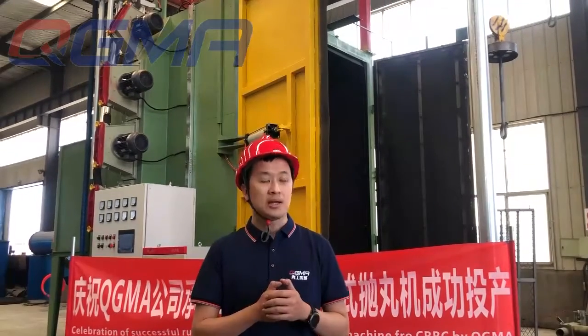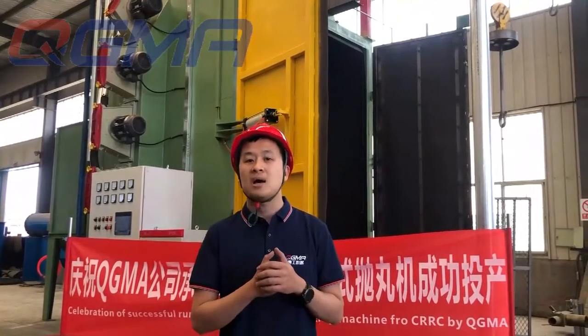We try to pre-assemble and test-run all our machines in our own factory before delivery, so we can make sure nothing will go wrong at the customer's site. Now I will introduce several small but very important details to show why big companies like CRRC choose us.